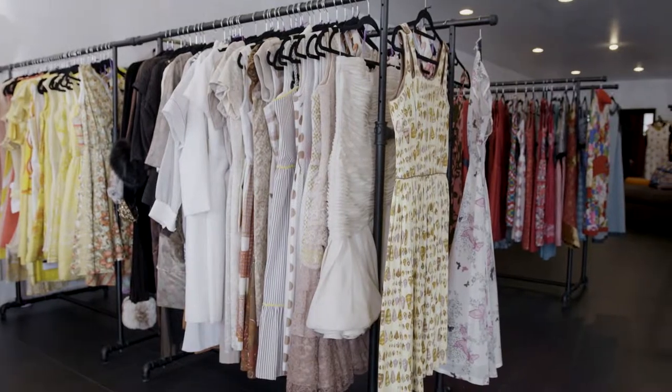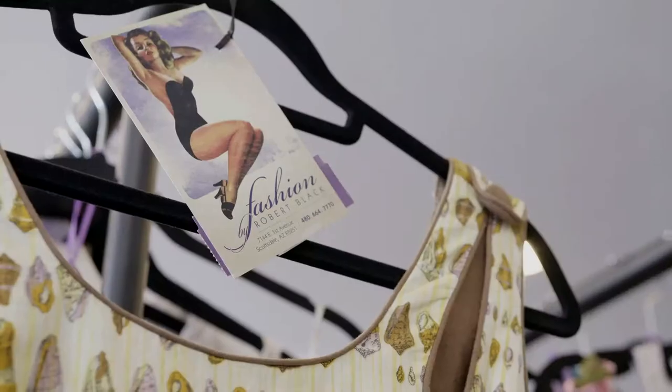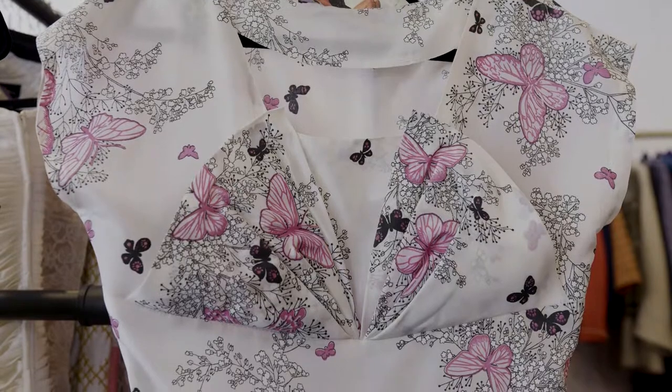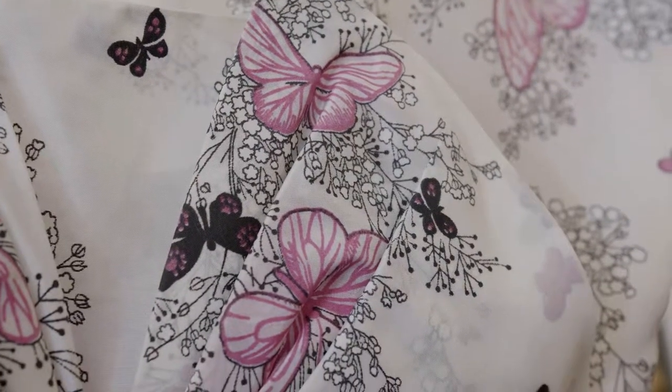I had sold my company and we said, let's do a retail store and let's do vintage. But let's do it the way we like to shop vintage — we really respect the clothes, we really appreciate the clothes. So we wanted to make sure that when we presented them to our clients, they were ready to be worn and in tip-top shape.